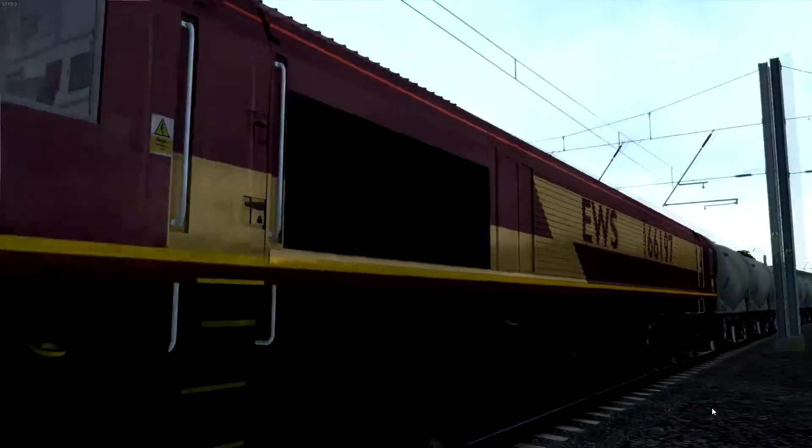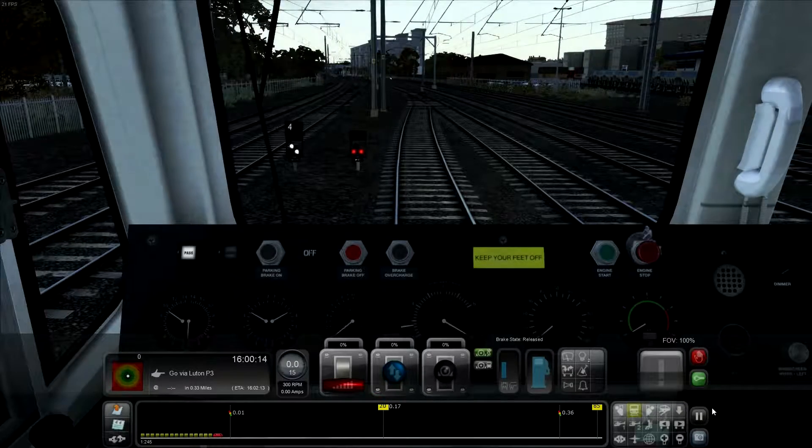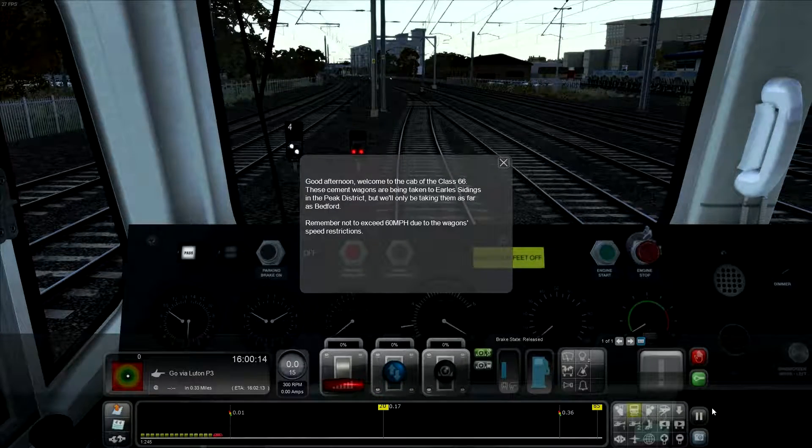Hey guys, it's Sniper01 here, and today we're driving the Class 66 in a train sim video. Good afternoon and welcome to the Cabot Class 66. These cement wagons are being taken to Earl's Sidings in the Peak District, but we'll only be taking them as far as Bedford. Remember not to exceed 60 miles an hour due to the wagon speed restrictions.